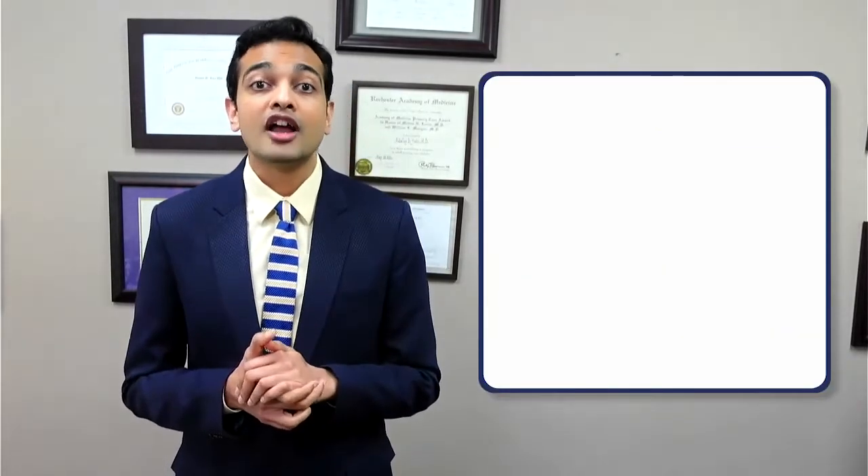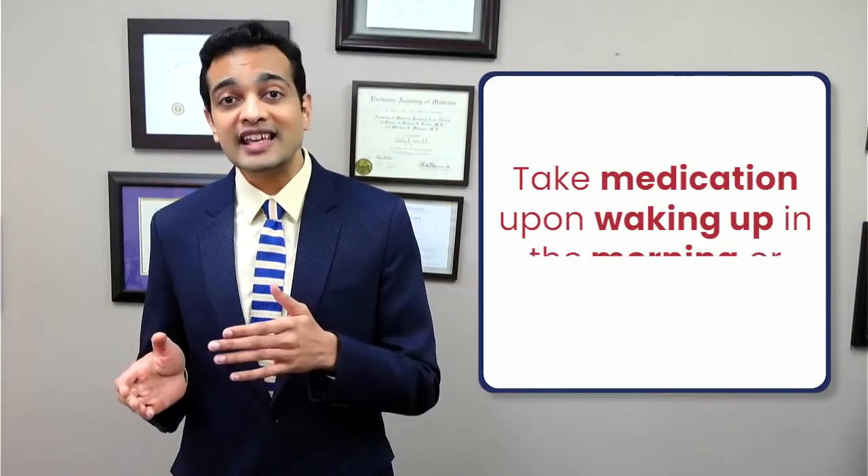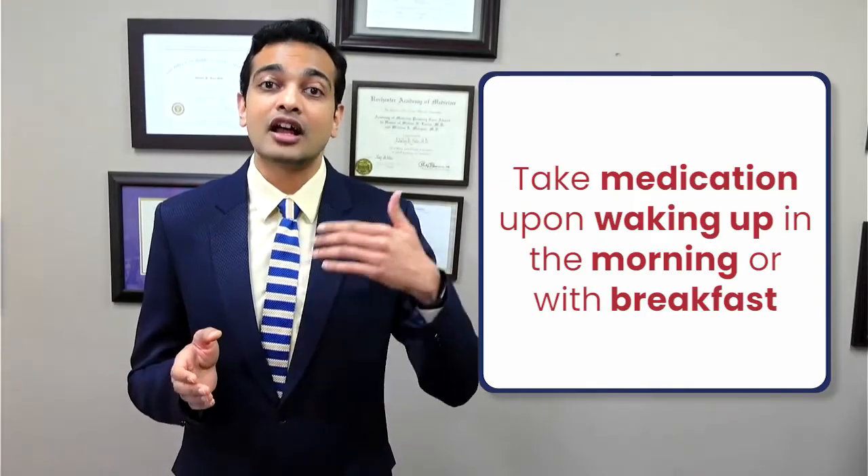Side effect number two: frequent urination. When originally starting these medications, some individuals may notice an increase in the frequency of urination. This is nothing to worry about, and in most cases it resolves after a few days or weeks. If you do experience increased urination, I would suggest taking these tablets early in the morning when you wake up and not close to bedtime, so that you don't have to get up in the middle of the night to urinate while on these medications.